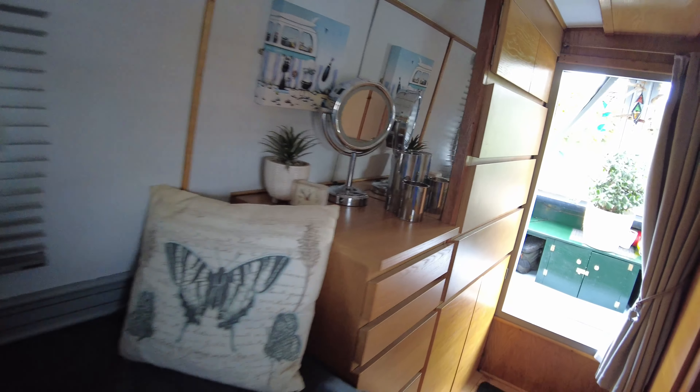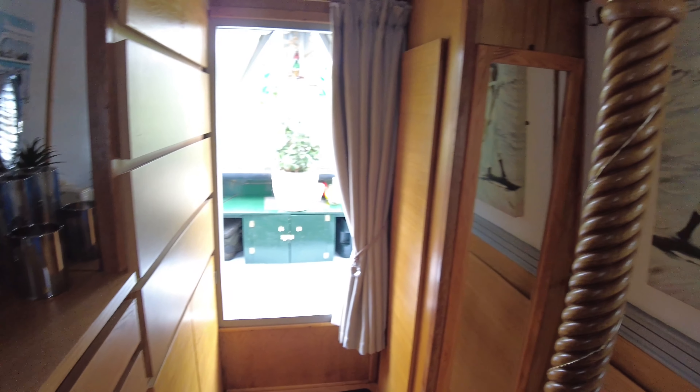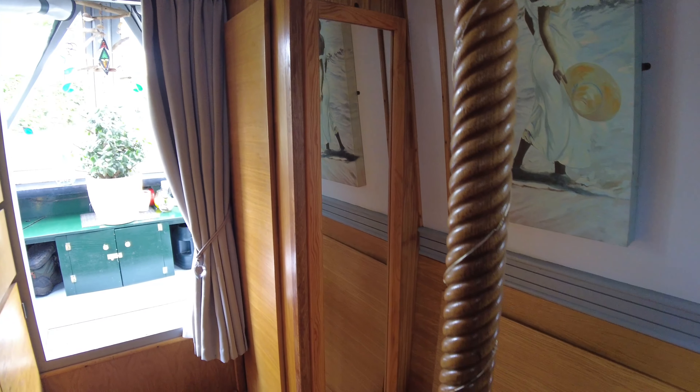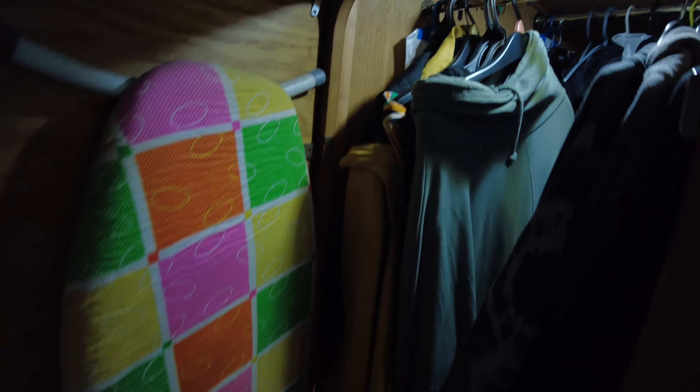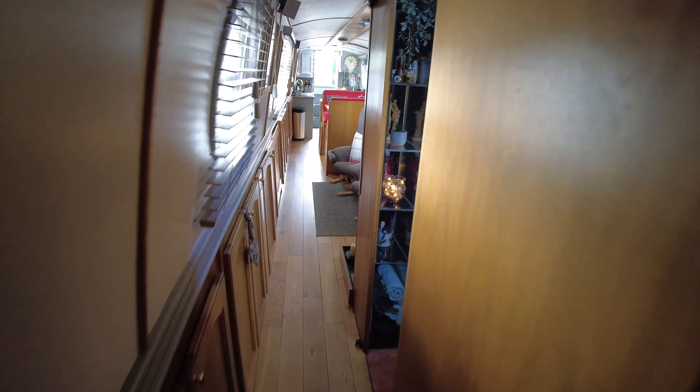Into the bedroom, which has a permanent double bed with extending width — just pull the mattress out from under the gunnel to get the full benefit. There's an abundance of storage in the bedroom: overhead cupboards, storage under the bed, cupboards and drawers, storage under the steps, a wardrobe on the starboard side, and a large wardrobe to the aft of the bedroom spanning the full width of the bulkhead — plenty of storage for your clothes.